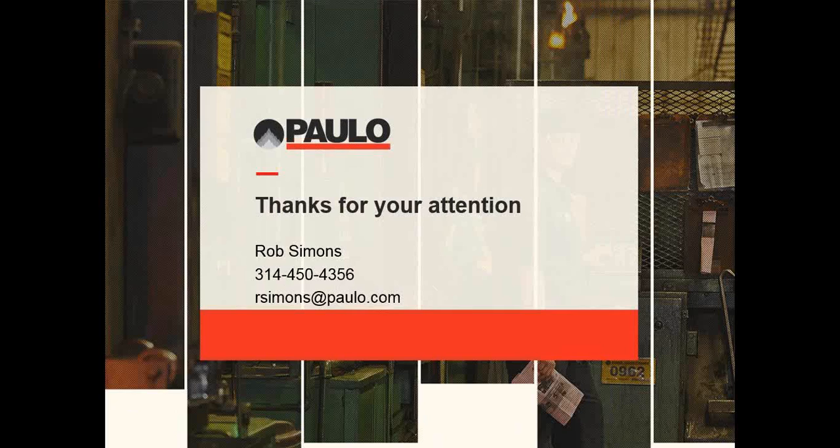Thanks Rob for your time and expertise. If anyone has any questions or comments, please use the question box or the chat box. This webinar has been recorded and will be available to view on the NTMA website. I'd like to thank everyone for coming. If anyone has any questions, feel free to contact Rob or myself — Rob will probably be more helpful, though. Thank you all so much for your time. Everyone, have a great day.